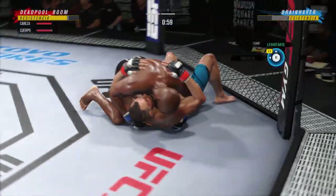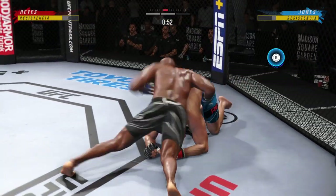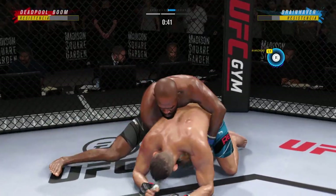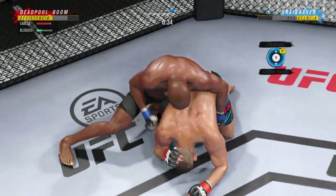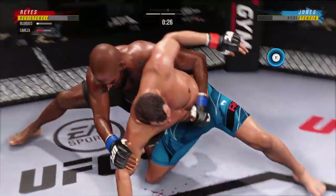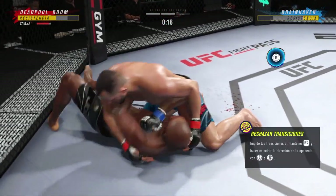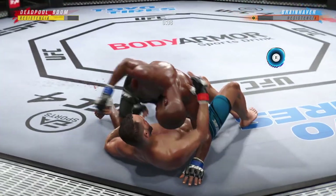He slams him to the canvas with authority. Beautiful movement and hip work on the ground here — just outstanding with the transitions. He is not staying in one place on the ground, and that's very important. Good work from the top here by Jones. He's putting him in exactly the positions he needs to be in right now. He's able to relax here, and he understands being a veteran of so many fights that as long as he's on top, he's winning.